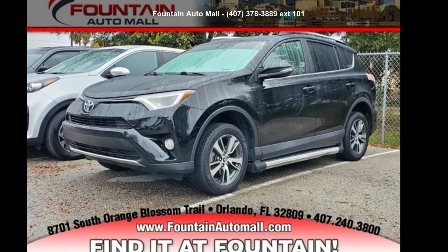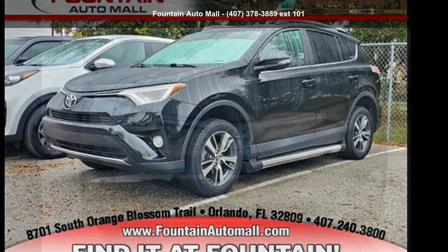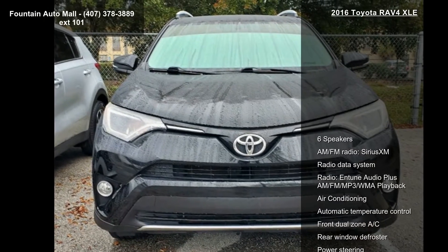Check out this Toyota 2016 RAV4 XLE. This may be the set of wheels you've been looking for.